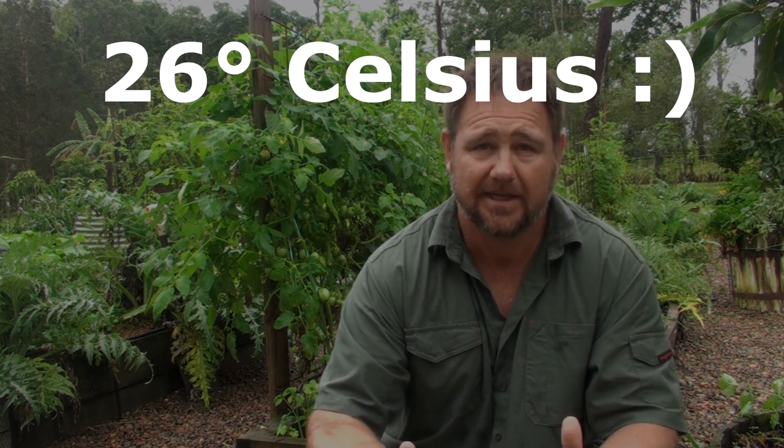G'day, I'm Mark from Self-Sufficient Me and here we are back at my allotment again. We're about one day away from our first day of winter, so it's getting a bit cool — about 26 degrees today. It's overcast; we had a lot of rain last night which was fantastic after a good run of about 12 days of hot sunny weather getting up to 28 degrees. A good soaking like this is really great for the fruit trees and the garden — you just can't beat it. There's nothing that beats good, beautiful nitrogen-rich rain.